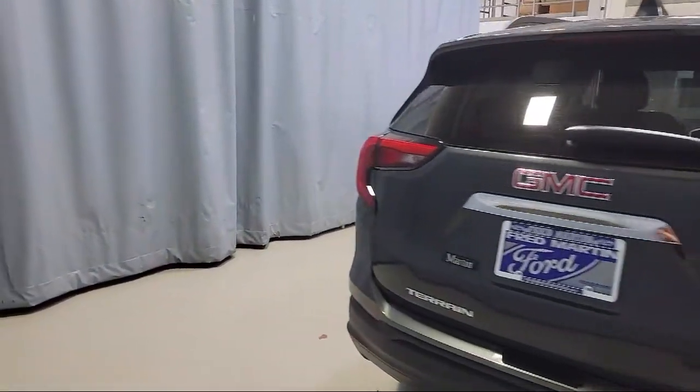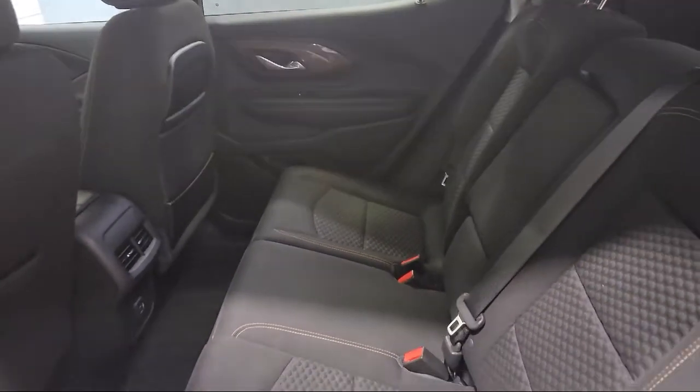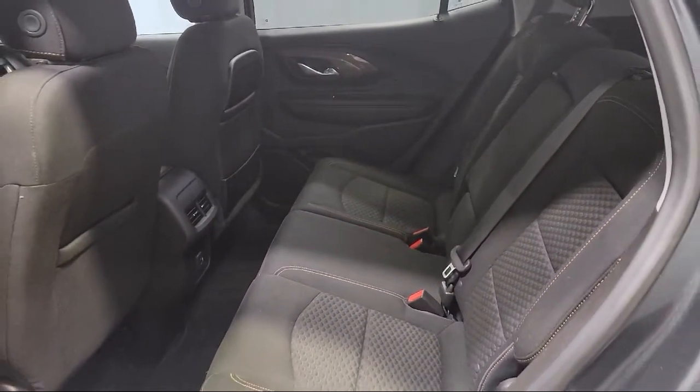Keyless Entry, Bluetooth Smartphone Integration, Rear View Camera, and has less than 40,000 miles on the odometer.